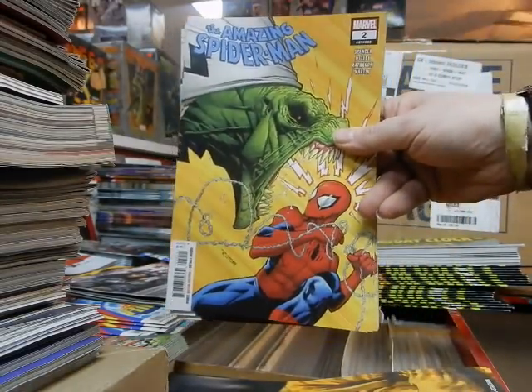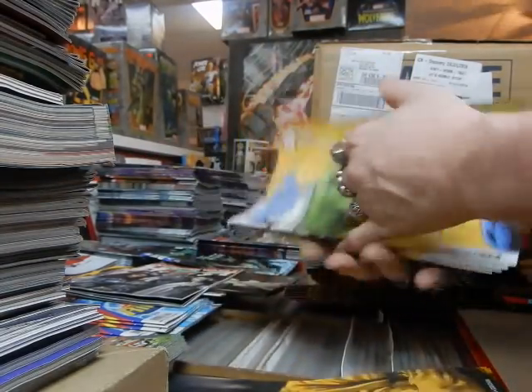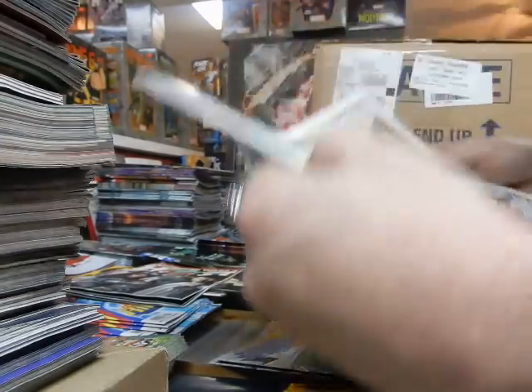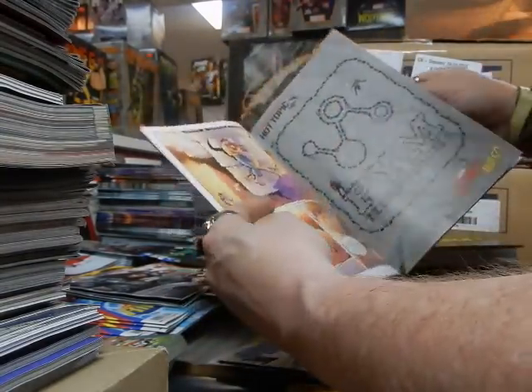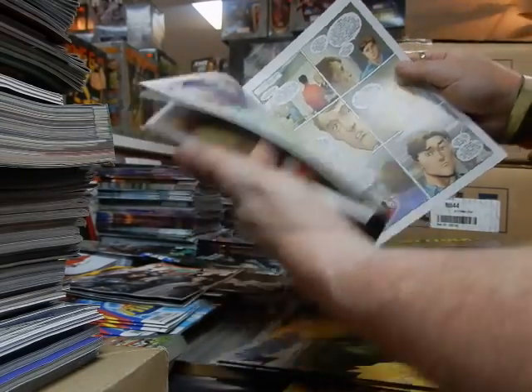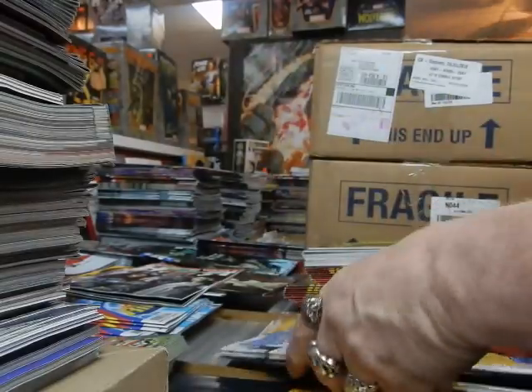The first issue was fairly good. Nick Spencer — I was a bit surprised considering how awful Secret Empire was. You've got the Taskmaster, Black Ant, Peter and Mary Jane in bed together — having breakfast, I guess.